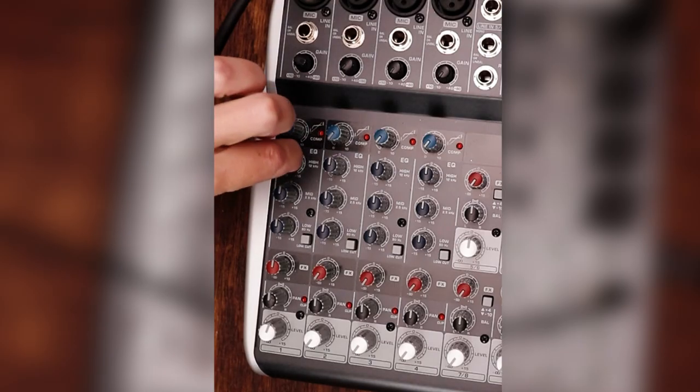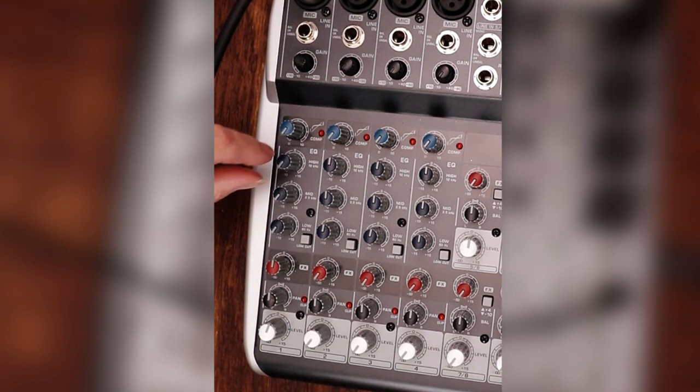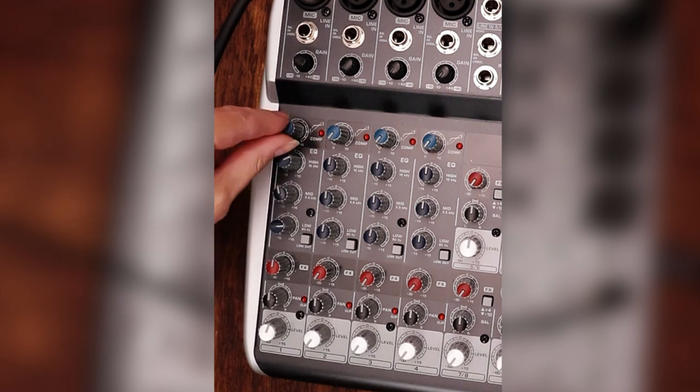In case you're curious, let's throw a little bit of equalization onto this microphone. Whenever you're equalizing with a mixer, the first thing you want to do is subtract — pull everything down to zero and then start to add things in. So I'm going to begin subtracting the highs, subtracting the mids, and subtracting the lows. Now let's begin to add in some of the highs.